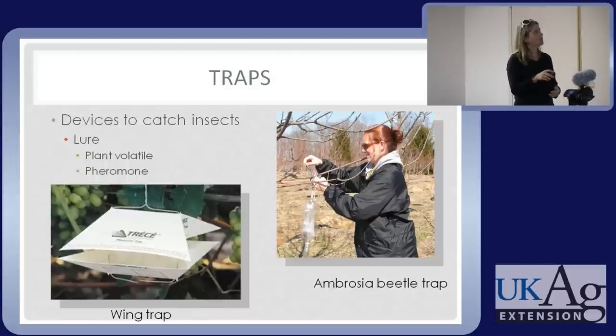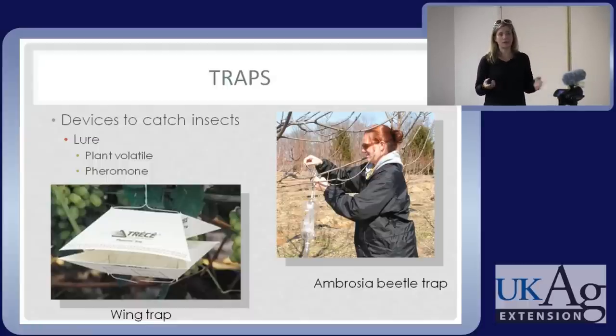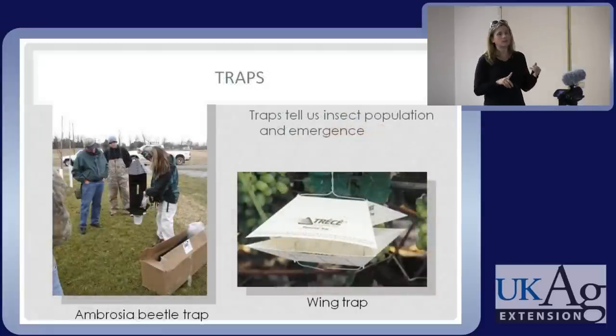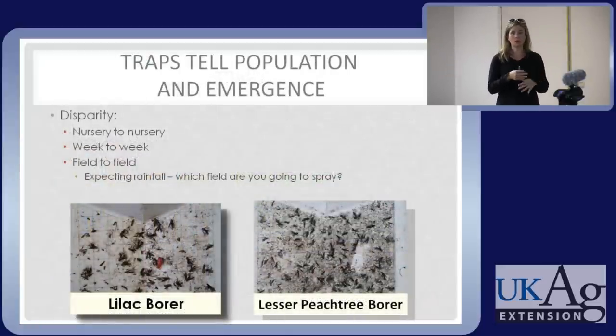Traps can be a big part of scouting. They often use a lure — a pheromone, or ethanol which stressed trees release, and many borers are attracted to ethanol. By monitoring traps we know when pests emerge and how many there are. That matters because it varies from nursery to nursery, field to field, season to season. Traps help you tell where the population is heaviest, where you need to be most concerned, and help you prioritize what to spray when you don't have unlimited resources.